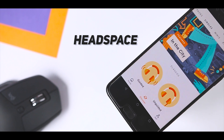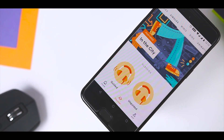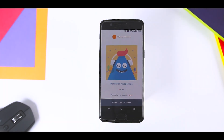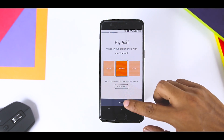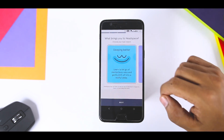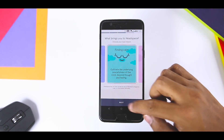Headspace — instead of distracting you all the time and making you anxious, your phone can actually help you relax. Headspace is among the best at this, walking you through the process of meditation even if you are skeptical or a total newbie. You can upgrade within the app to extra packages if you want to go deeper into the world of clearing out your head.